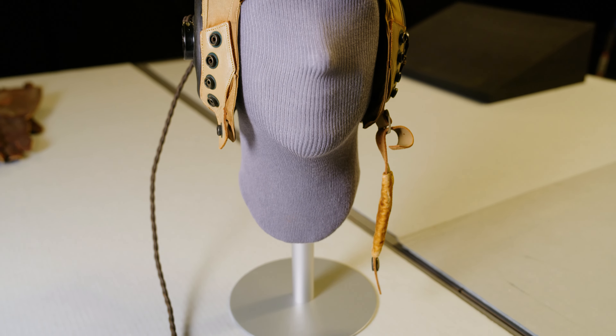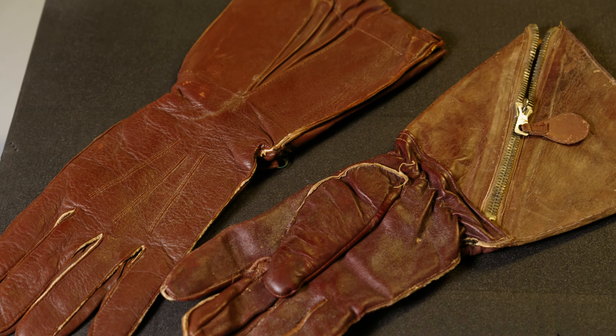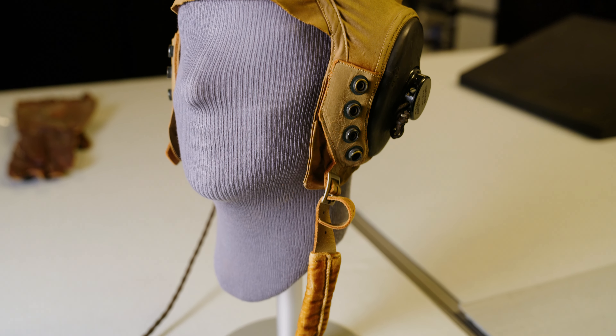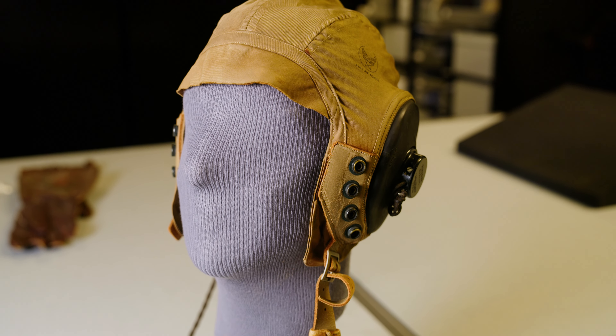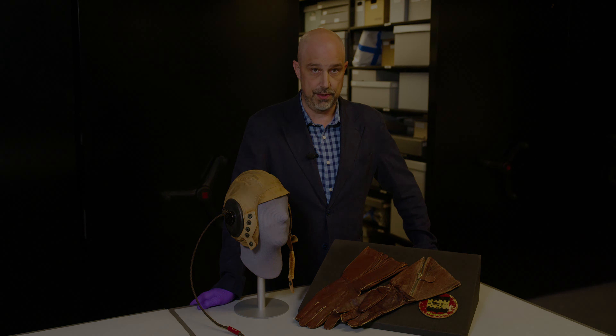He returned to the U.S. in November 1944 after he suffered an accident that left him with a severely injured hip. These artifacts, along with dozens of others, will be featured in the new exhibit, Fighting for the Right to Fight: African-American Experiences in World War II at the National World War II Museum here in New Orleans.